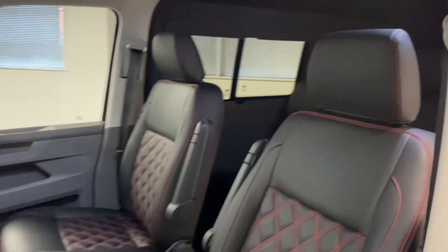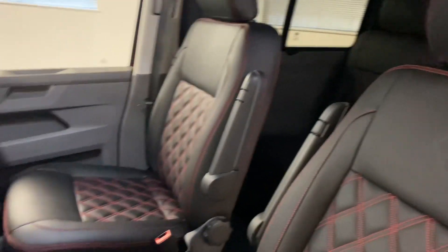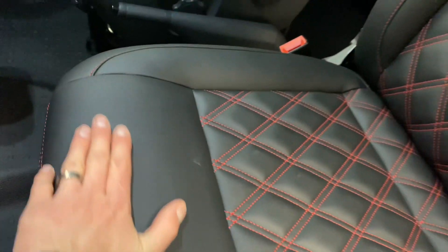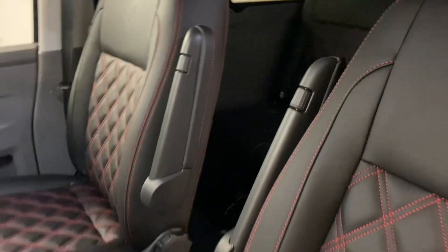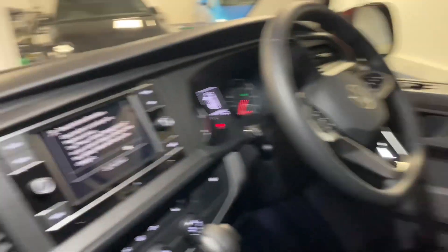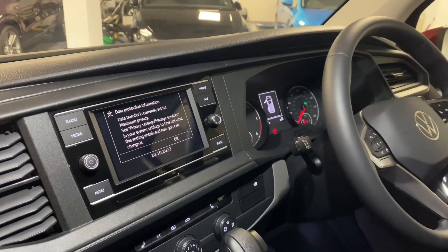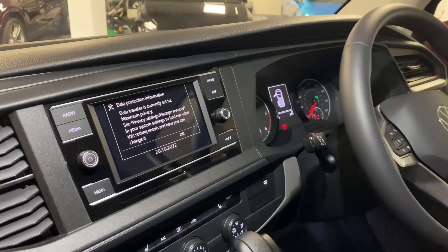Coming to the inside, we went for the full black leather with red stitching — a really high quality leather, almost like a fine Nappa soft leather. We also had the armrests covered in the leather too. The T6.1 has that nice new infotainment screen with Apple CarPlay, Android Auto, Bluetooth, media, and digital radio.